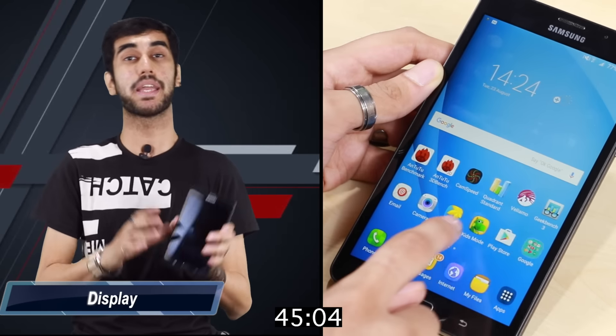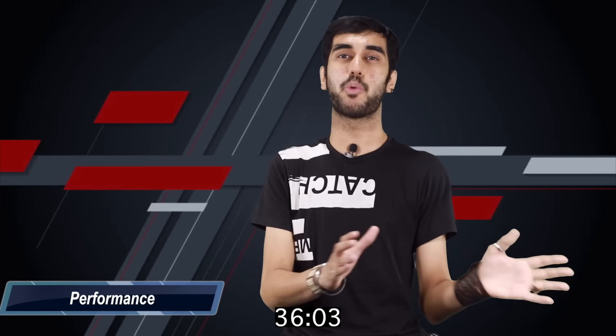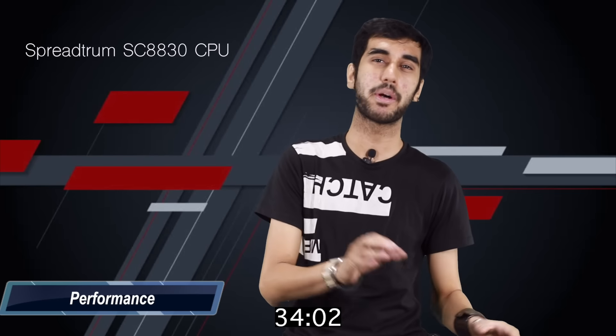Now, the phone looks and feels quite big because it is. The design is inspired from Samsung Galaxy J series smartphones, which means it's plasticky and not premium. But one thing I like about this design is that it has a separate microSD card slot apart from the dual SIM slots.